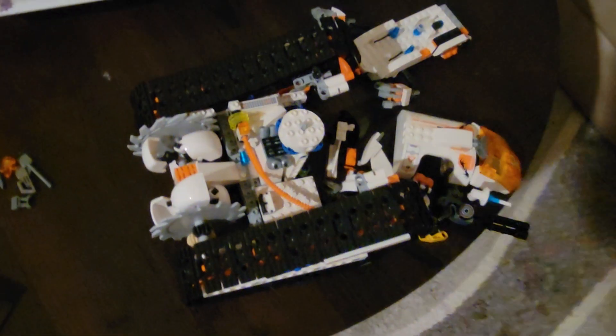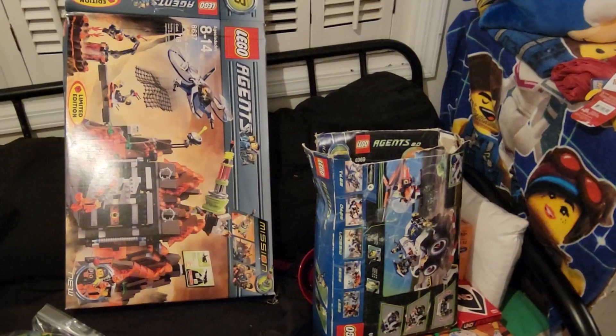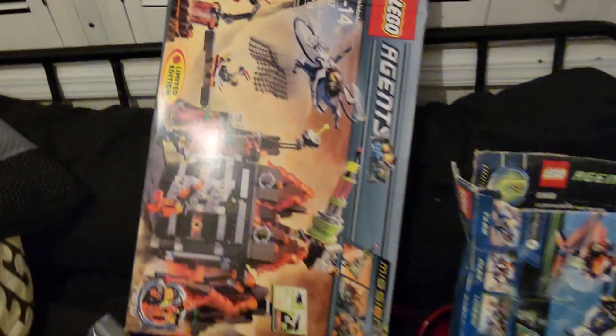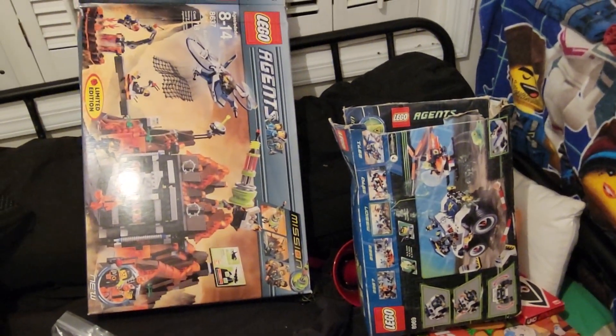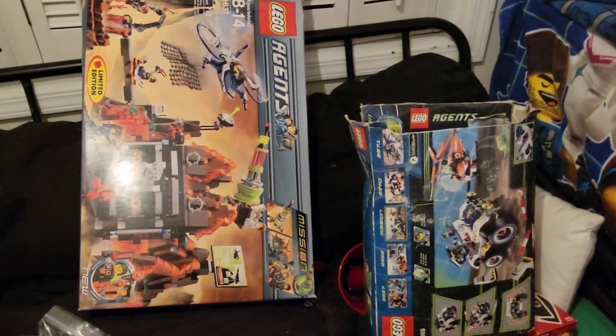I would like to talk about the Crystal Reaper at some point because it's one of those cool sets that integrates a bunch of features and I have a lot of things I'd like to say about it. This is what I mean when I say I have a lot of Agents sets — these bins are mostly full, and this one is almost entirely full of Agents LEGO sets. I love this theme — almost more than Alpha Team, not gonna lie. Maniac's work is never done, am I right?